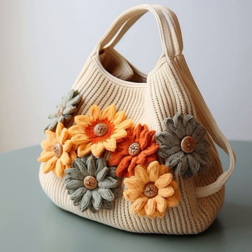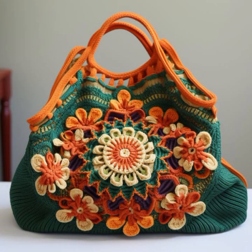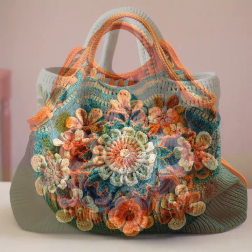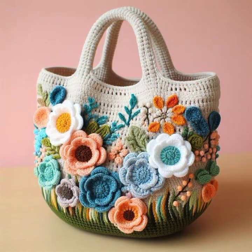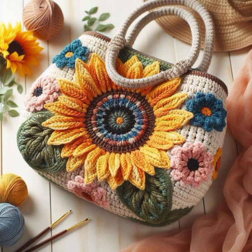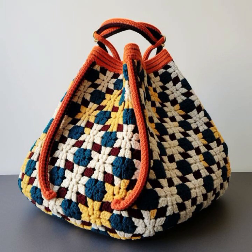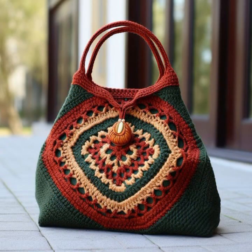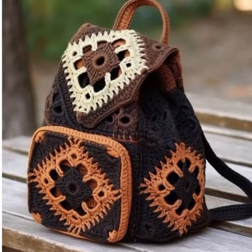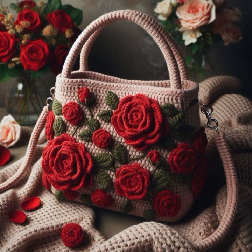If you want to buy these very beautiful crochet handbags, I will tell you some website names like AliExpress, eBay, Etsy, and Amazon. You can easily carry and move with these beautiful and stylish crochet handbag designs. Save your objects with beautiful and stylish crochet handbags and clutch patterns.